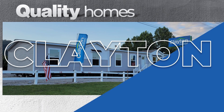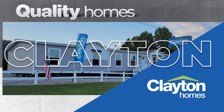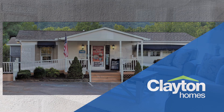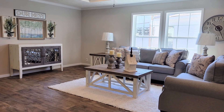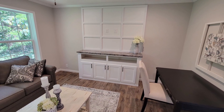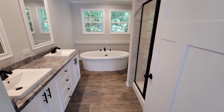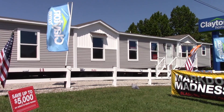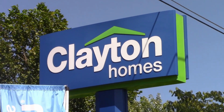Quality and Clayton go hand in hand — that's quality constructed homes from Clayton Homes. The staff at Clayton Homes, located right here at home in Campbell County at Jacksboro, is ready to help you through all the steps of home ownership, from selecting the home that's just right for you to putting the keys in your hand. Since 1956, Clayton Homes has been making dreams come true.